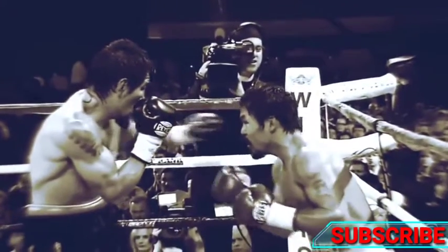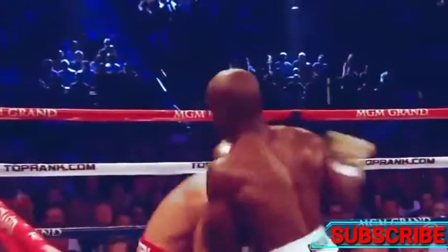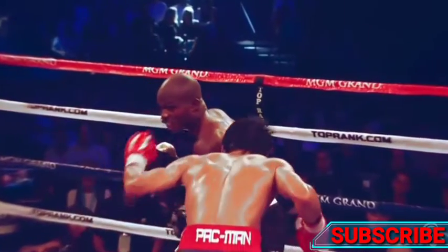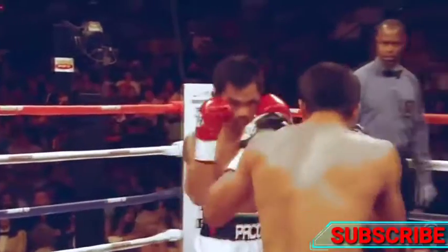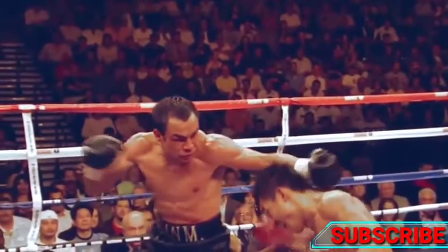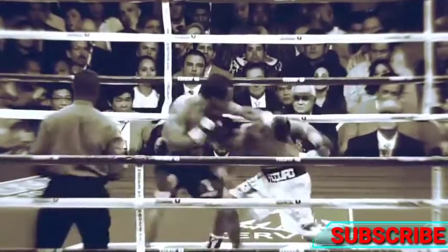Pacquiao has an underrated defense, with excellent spatial awareness and ring intelligence. In the Bradley fight, Pacquiao used an awesome move with a left hook — rolling under Bradley's left hook, then landing a left hook of his own on the way up. We also saw this move against Juan Manuel Marquez. The roll puts the opponent off balance and makes them fall onto the hook. This is a great move, very similar to the Dempsey roll. Perhaps we should call this the Pac-Man roll.